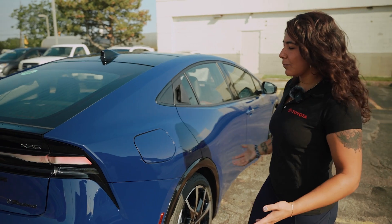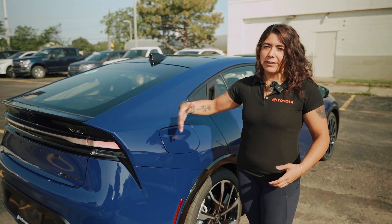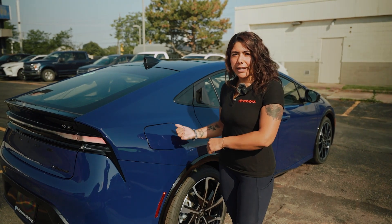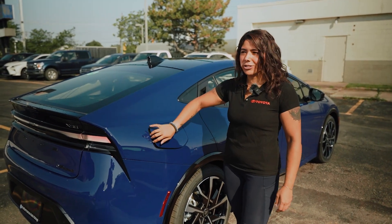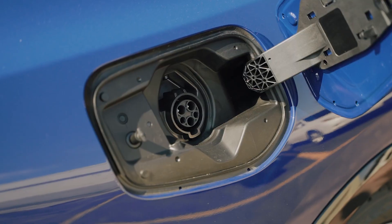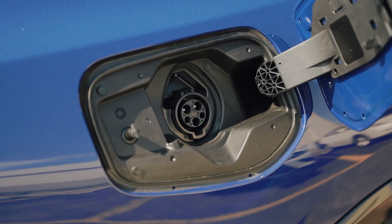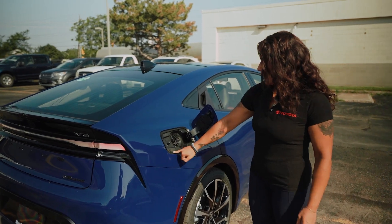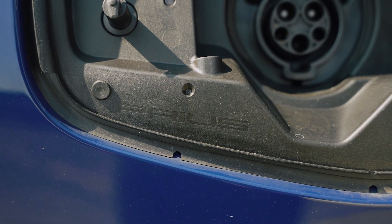Because she's a plug-in Prime, the cap to charge her doesn't have an interior button — it's literally just a push and it opens right up. That's exactly where you put your charging gun to charge her up. And there's a little Easter egg that says 'Prius' right inside there — thanks, Toyota.